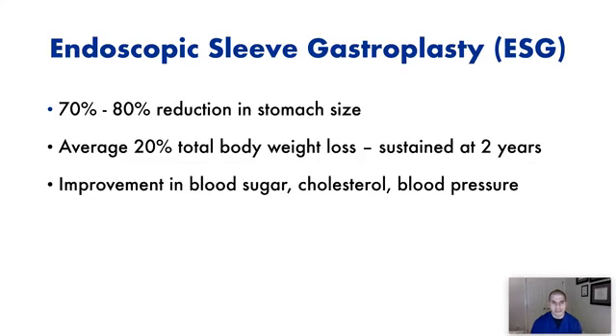This results in a 70% to 80% reduction in stomach size, creating a much smaller, more restricted stomach that can't stretch quite as much. There's a lot of early fullness when eating, and also slower stomach emptying — leading to smaller meals, early fullness, and significant weight loss. Multiple studies have shown the average weight loss is about 20% of total body weight, and it's sustained — a long-term durable procedure. We know it's sustained for at least two years and probably longer, though studies are ongoing. At 250 pounds starting weight, you can expect to lose an average of 50 pounds. We also see improvements in blood sugar, cholesterol, and blood pressure because of the weight loss.